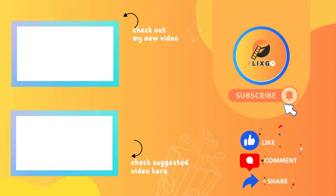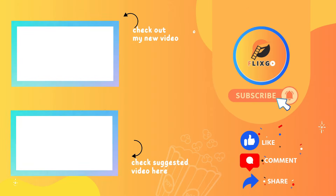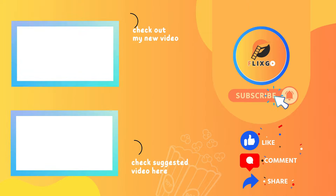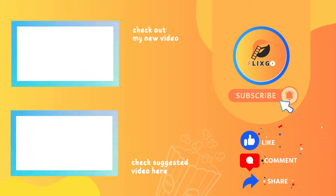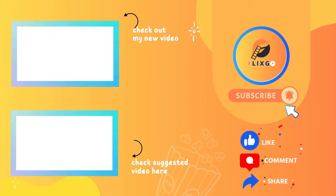Thank you for watching. If you enjoyed this video, don't forget to smash the like button, subscribe for more content and share it with your friends. Your support means a lot. Also, check out other videos for more exciting content. What do you think about this movie? Leave your insights in the comments below.